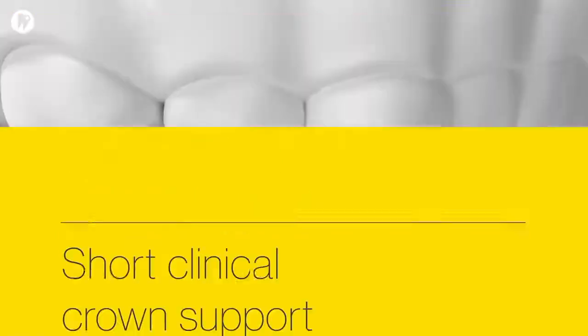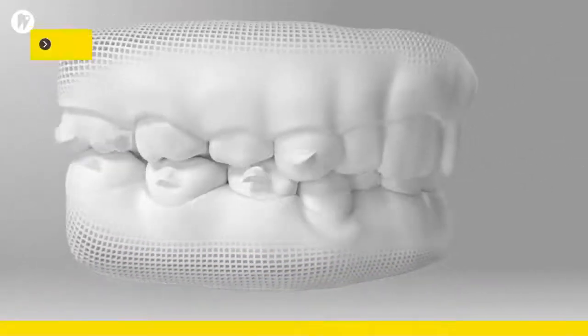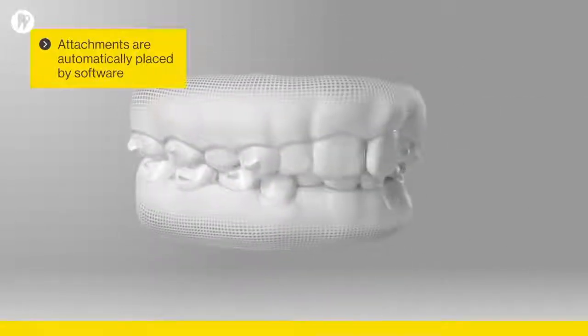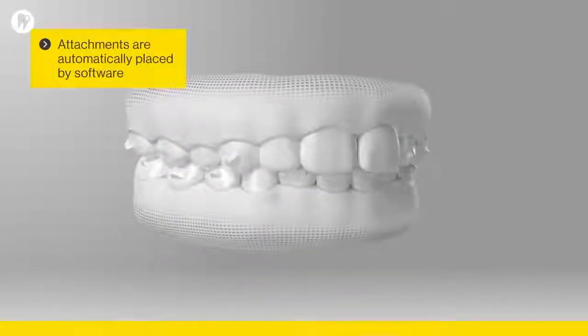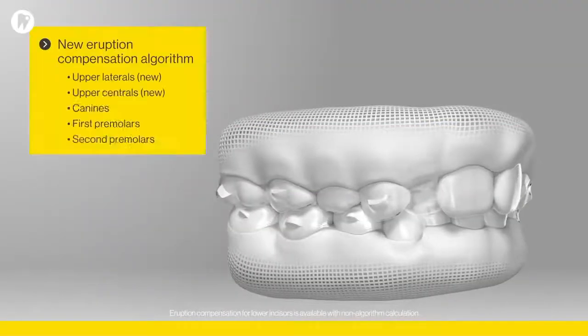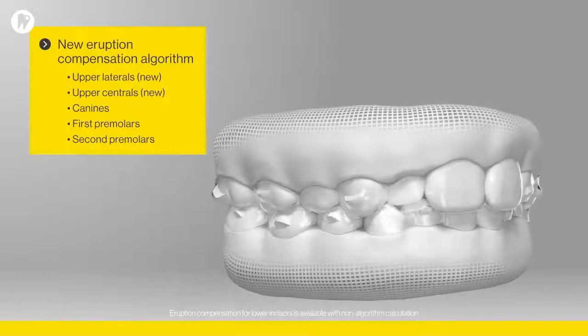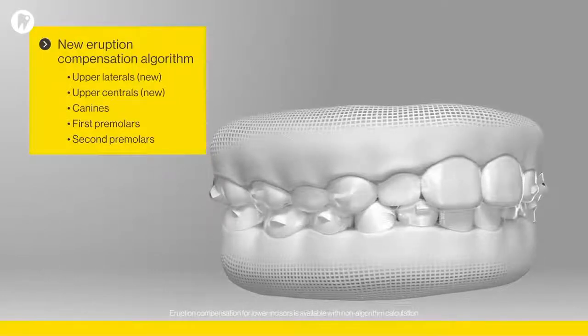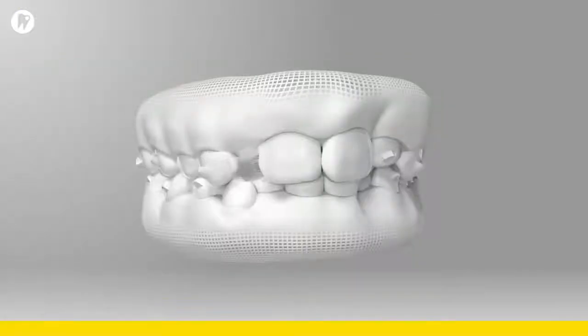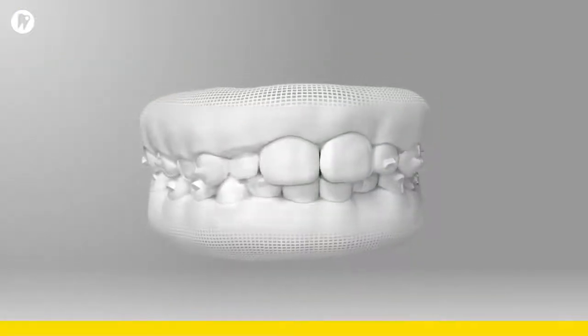To improve retention on short clinical crowns, new optimized retention attachments adjust and resize based on the buccal tooth surface. Improved and expanded eruption compensation features make it possible to treat patients in early to late mixed dentition. See for yourself what you can achieve with Invisalign First Treatment.